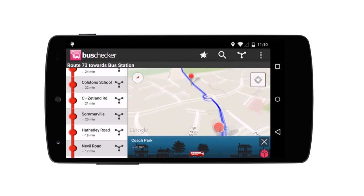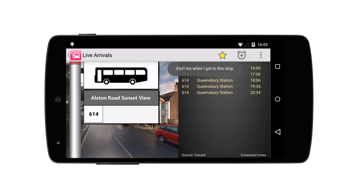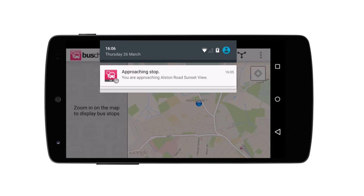Simply drag the bus along to move through the route. And when it's time to get off, Bus Checker will even remind you with a stop alert. No more falling asleep on the bus.